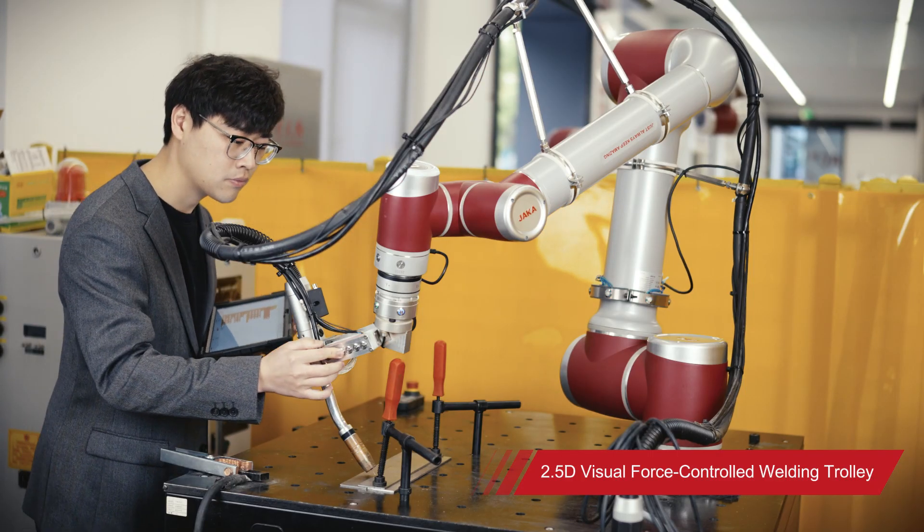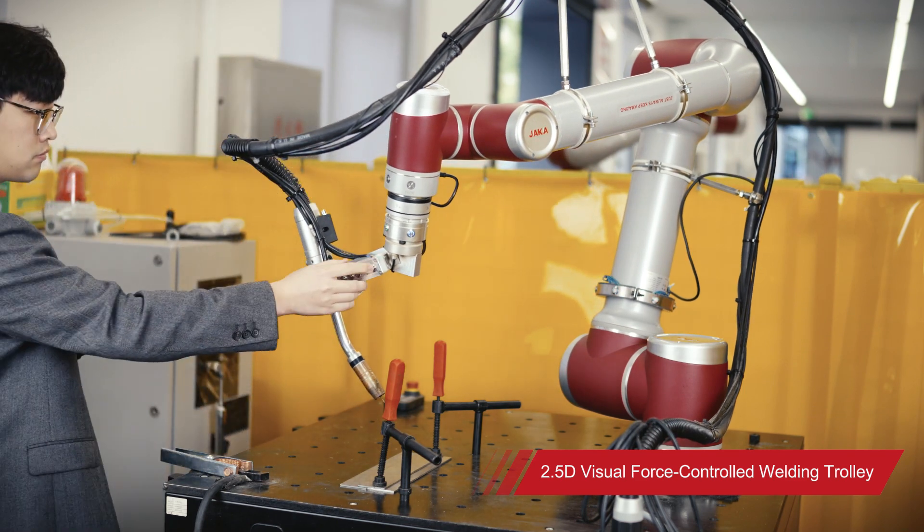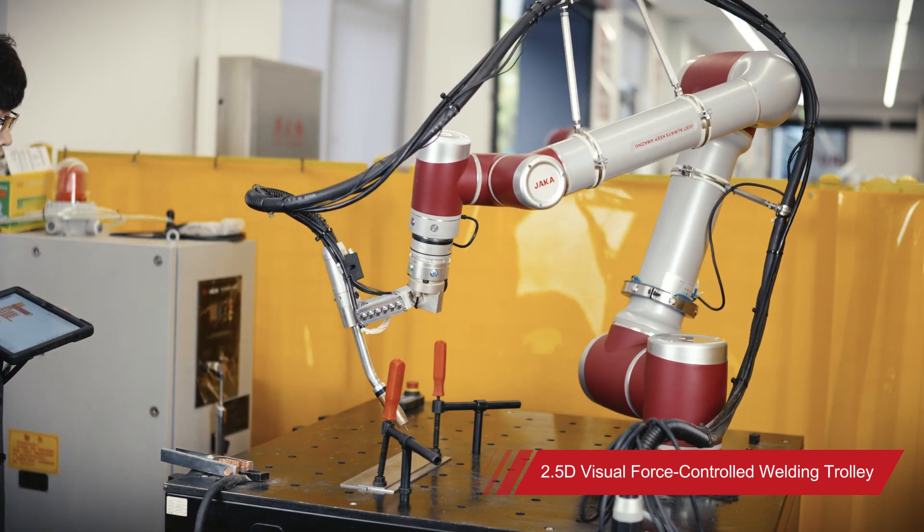It also integrates the button function, which can be separated from the pad teaching device, and the programming in use can be faster during welding through the button function.